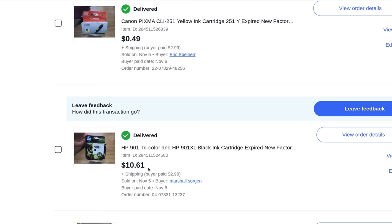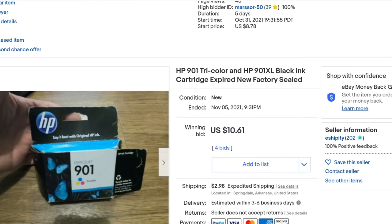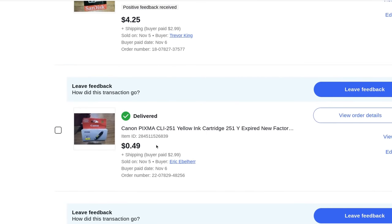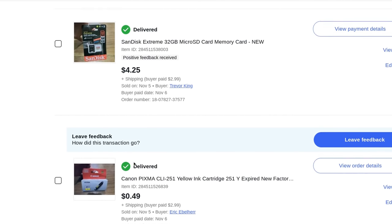An HP 901 tricolor cartridge, $10.61 plus $3 shipping, and an HP 901 XL black cartridge. Another expired cartridge for an old Canon Pixma — $0.50 plus $3 shipping. I think I might have actually lost a few cents on that sale. I guess I'm padding my eBay stats — that's one way to look at it.